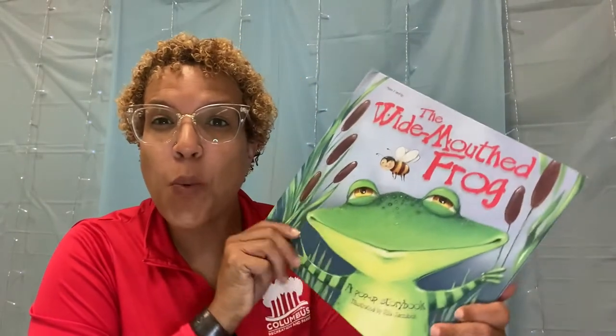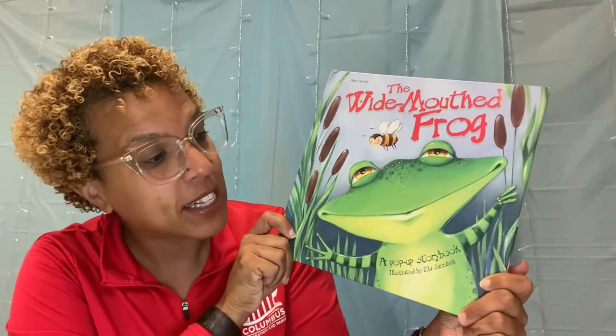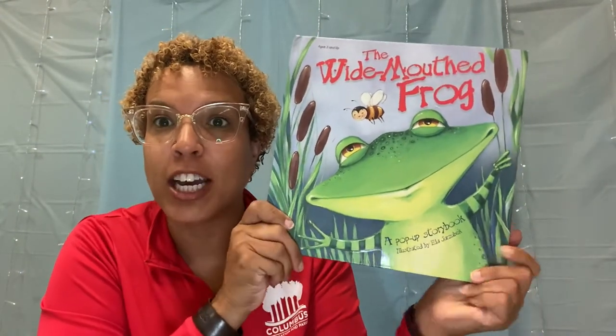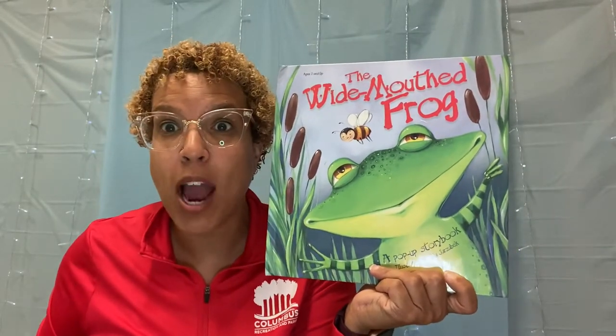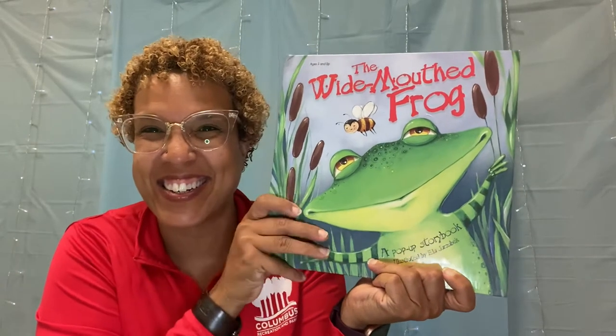Hi friends! How are we doing today? Welcome to Storybooks and Art. Today's book is The Wide Mouth Frog, and what's so cool about this book — it's a pop-up book. The illustrator, her name is Ella Jarzabek, and she created a book that kind of is 3D. It comes to life right out at you. So we're going to read this book and then make our own little 3D Wide Mouth Frog puppet right after. Let's get started.